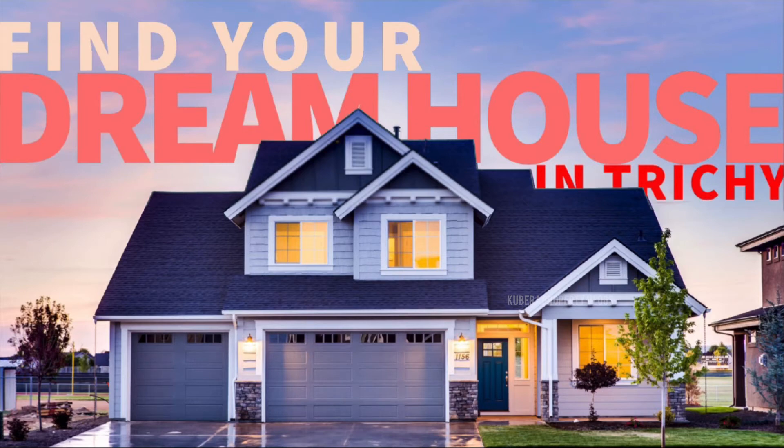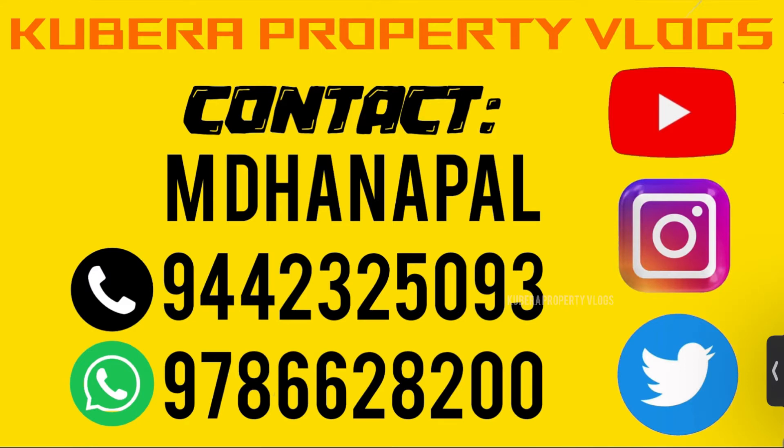If you are watching this video, you can visit the site and see the details. You can contact us at the number provided.